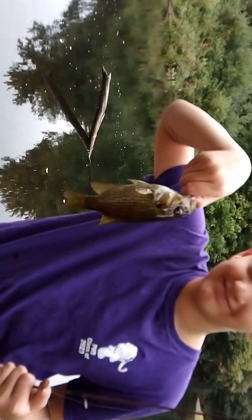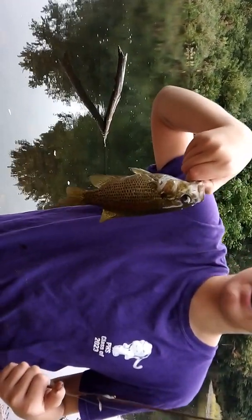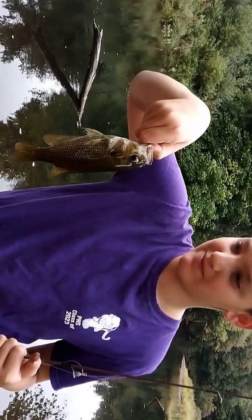There's Anthony learning how to hold the fish — he never did it before. Good job buddy, throw them back. If you're a good fisherman, we throw the babies back so they can get bigger.